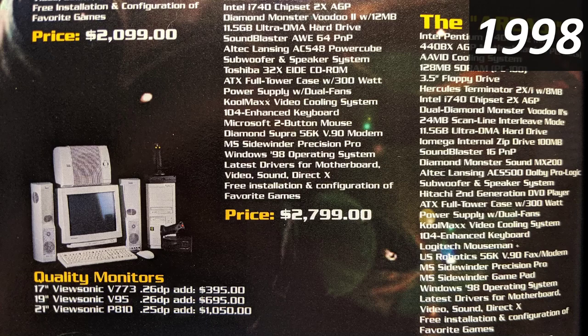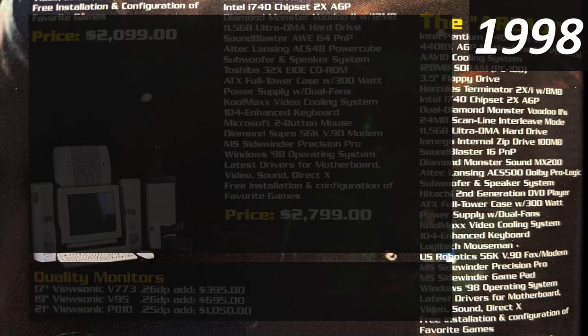Let's go back to 1998 — a really good year for gaming. If you wanted the best gaming system money could buy, it was the Alienware Area 51. Alienware was still its own company back then, before being acquired by Dell, and the Area 51 was their top-of-the-line system.